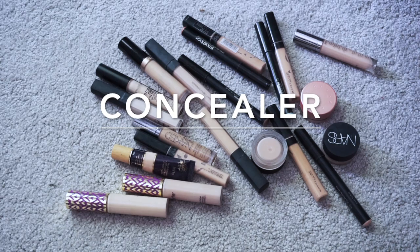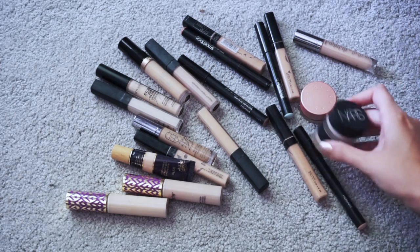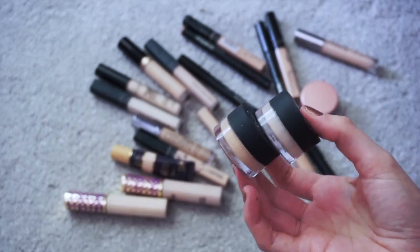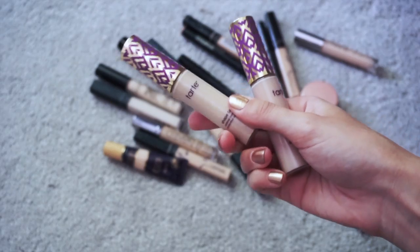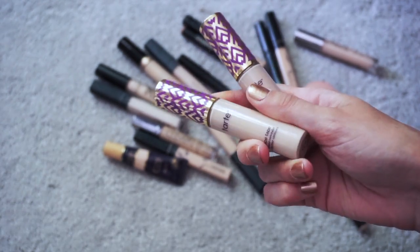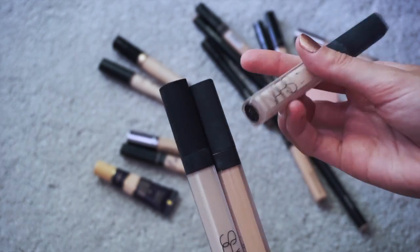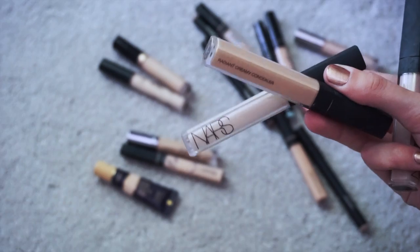Now on to concealers — and once again, this looks like so much more than it did in the drawer. First and foremost, keeping my NARS Soft Matte Complete Concealers — I'm obsessed with these and this is pretty much the only concealer I use out of all of these. I definitely want to keep my Tarte Shape Tapes — both are super light for me right now but great in winter, and nice to add coverage. Also definitely keeping my NARS Radiant Creamy Concealers, except this one in Vanilla that's almost empty.